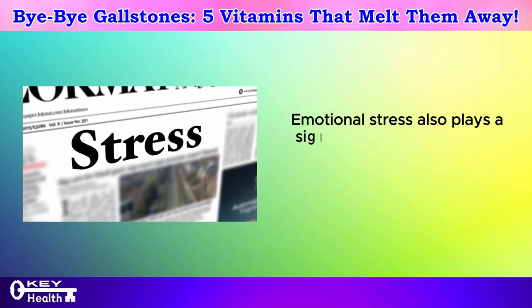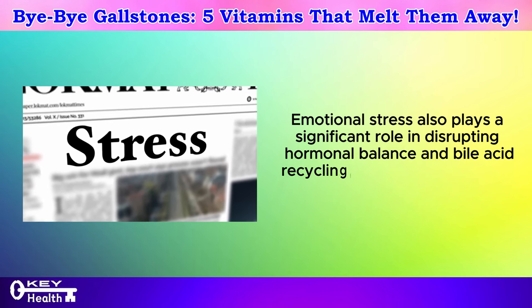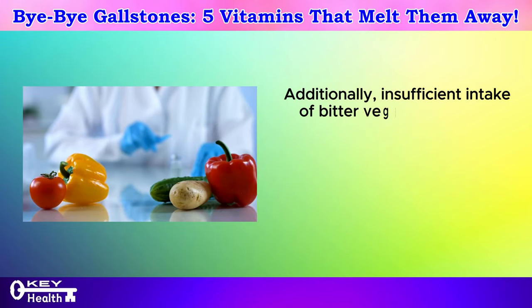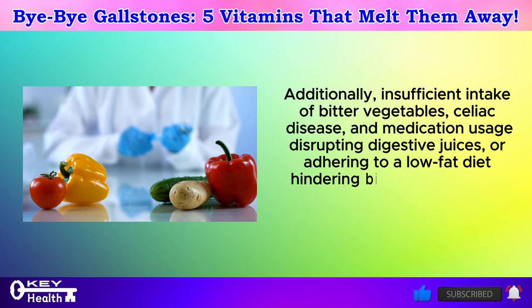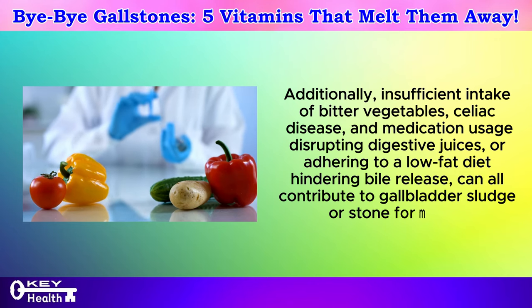Both sexes can be affected by being overweight or consuming estrogenic foods like soy protein. Emotional stress also plays a significant role in disrupting hormonal balance and bile acid recycling, potentially leading to gallstone development. Additionally, insufficient intake of bitter vegetables, celiac disease, and medication usage disrupting digestive juices, or adhering to a low-fat diet hindering bile release, can all contribute to gallbladder sludge or stone formation.